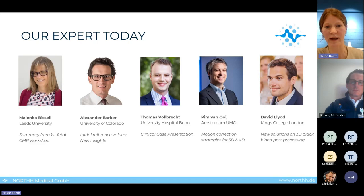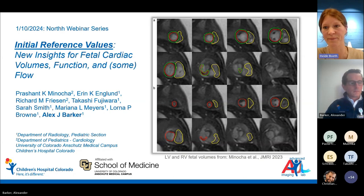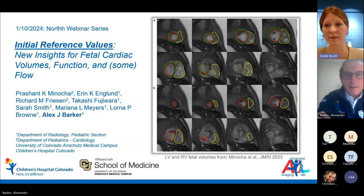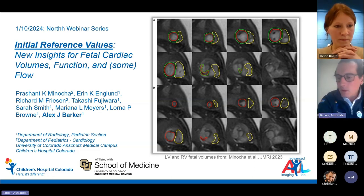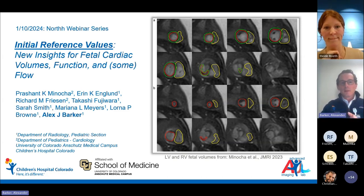We will now directly hand over to Alexander Barker from the University of Colorado. Alex will report about initial reference values and will show us new insights. Thank you for the opportunity to present some of our early work on establishing reference values for fetal cardiac volumes and function, and I will tease some of our early flow results as well.